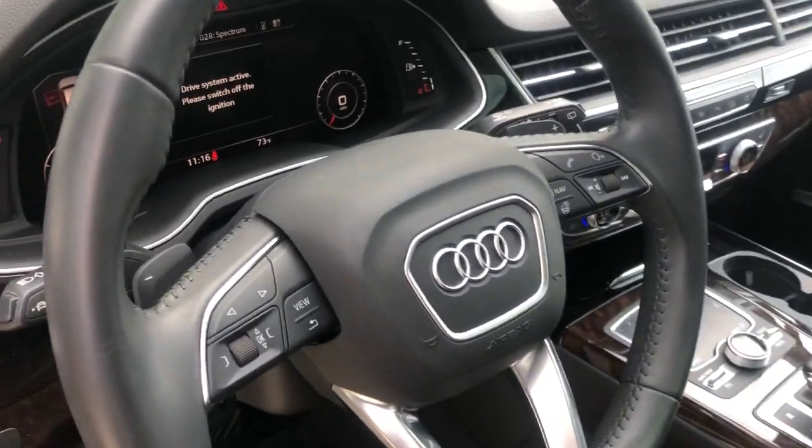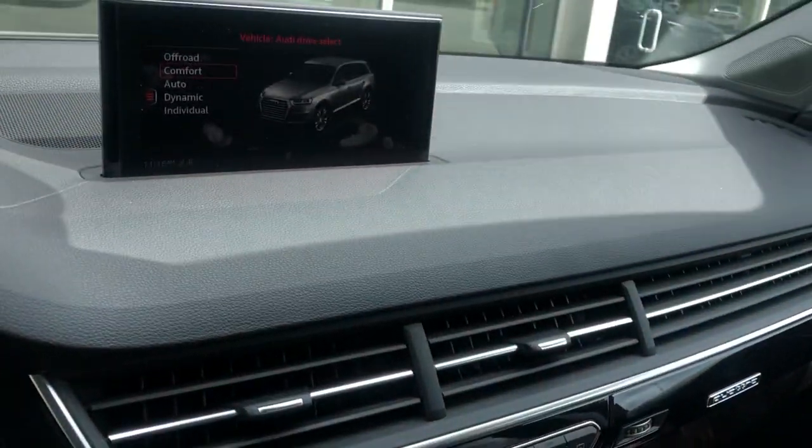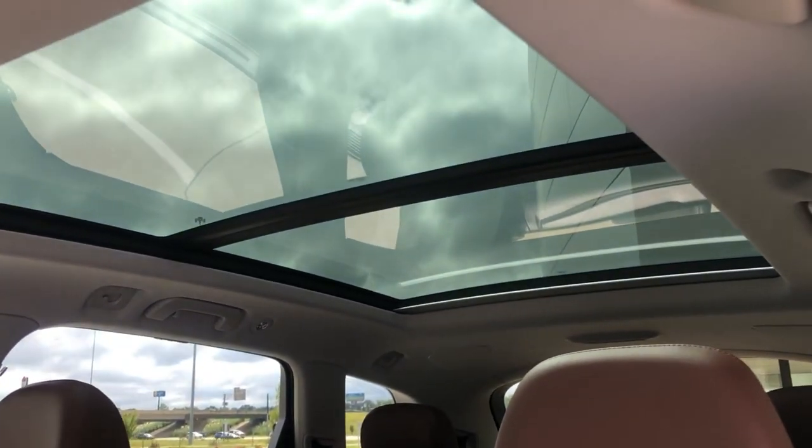We've got Audi's amazing virtual cockpit with navigation, all your climate controls, and a huge panoramic sunroof.